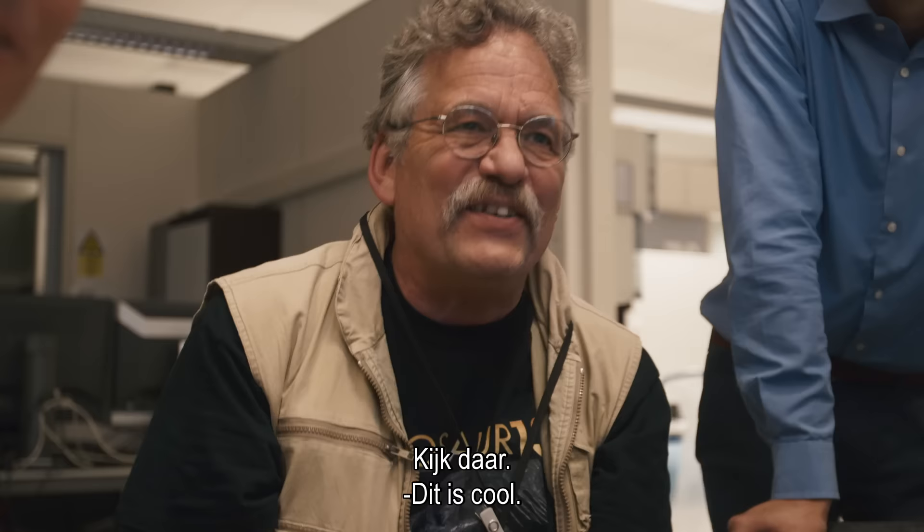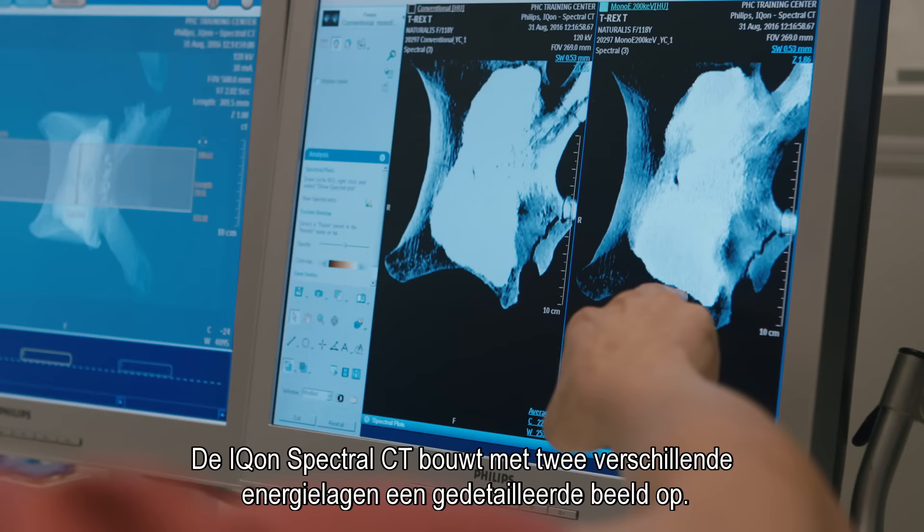That is really cool. Look at that. What the Icon Spectral CT is doing is acquiring two different energy levels in one single acquisition. In the end, we are making the invisible visible.